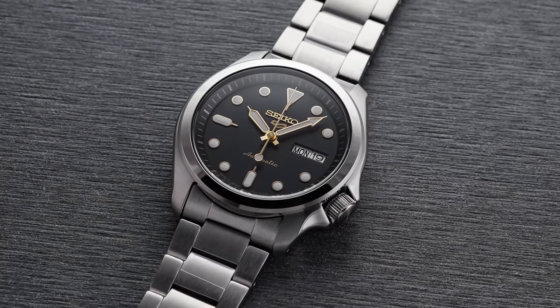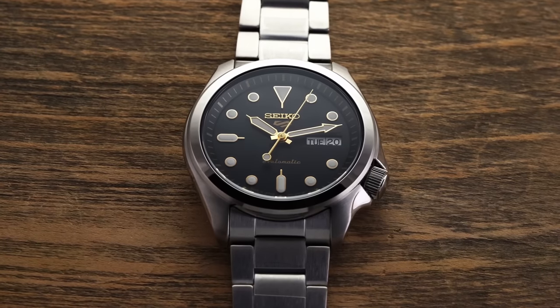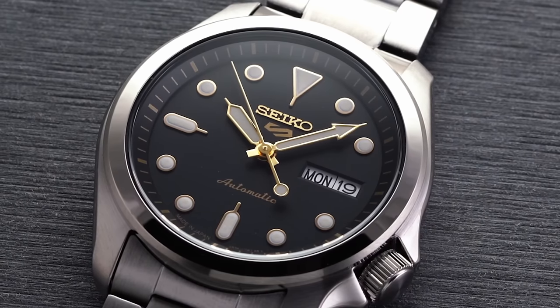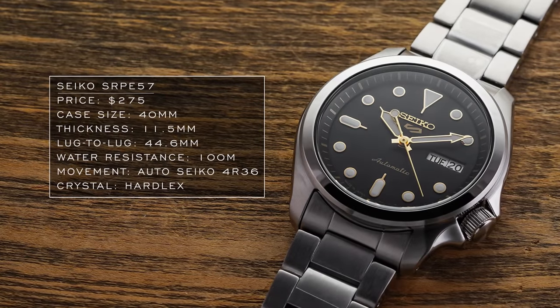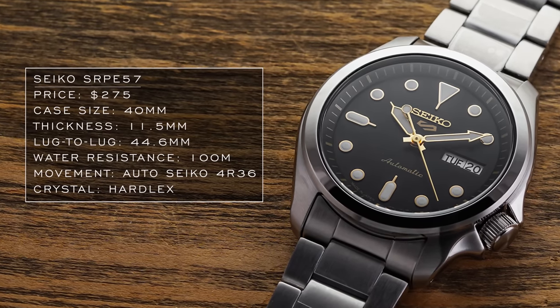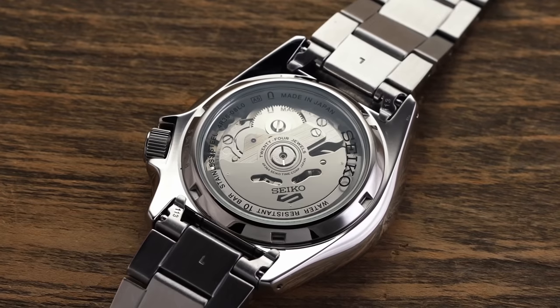The Seiko SRPE 057 is another value-packed proposition in this everyday watch range. These do lean quite sporty, but depending on the strap you choose you can get a very different look. This black dial version with gold accented dial elements helps dress it up compared to more traditional sporty variants. You're getting 100 meters of water resistance, and an upgrade to the 4R series movement compared to the 7S26s seen in older Seiko 5 options, though it does come with a hardlex crystal.